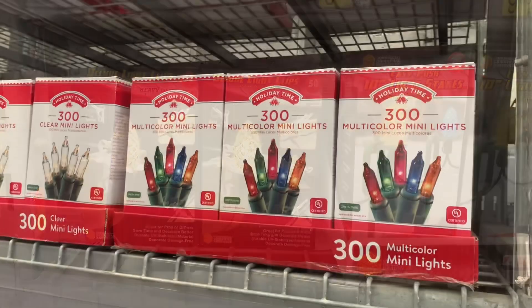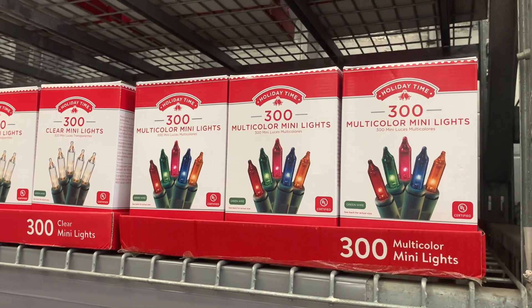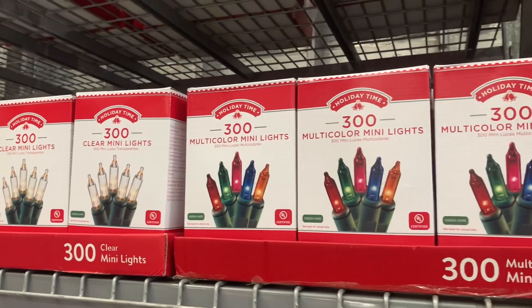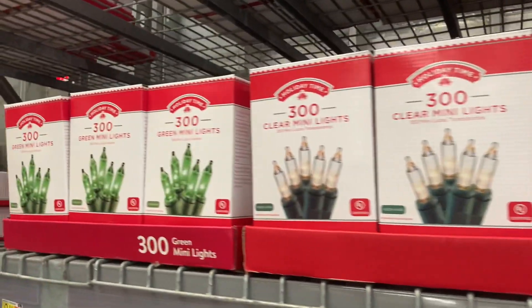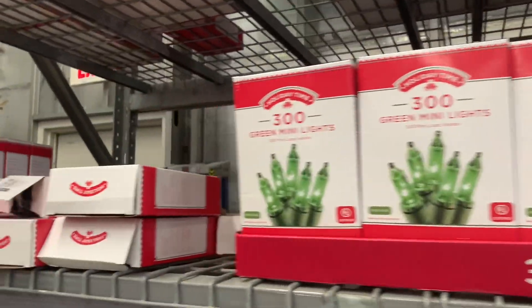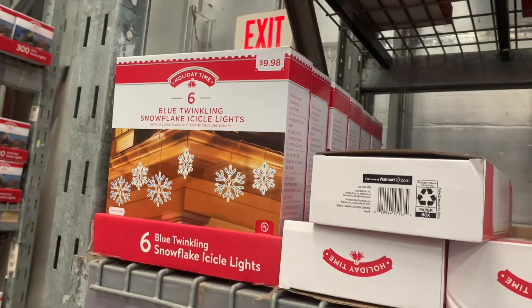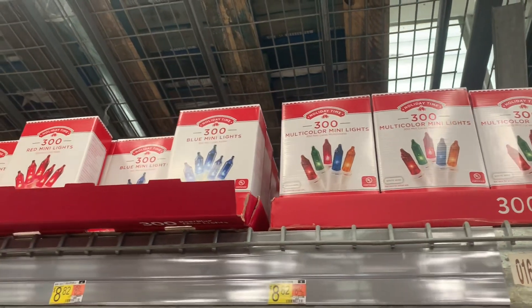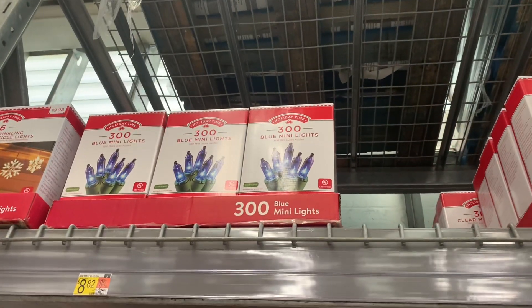You can also get the string lights too. These are 300 multicolor mini lights — I like getting these, lighting up is one of my favorite things to do. They look like they're $8.26. Or you can get clear mini lights, or now they even have all green — I've never seen that before. You can also get six blue twinkling snowflake icicle lights for $9.98. Up there they have multicolor, all blue, all red, clear, and more all blue — so you can get all different colors.